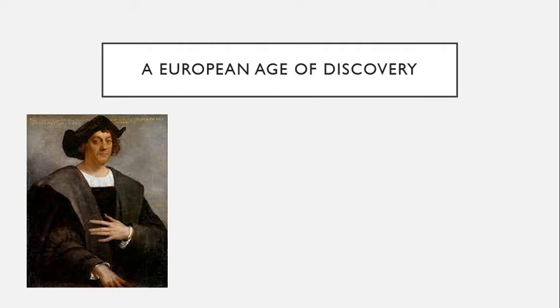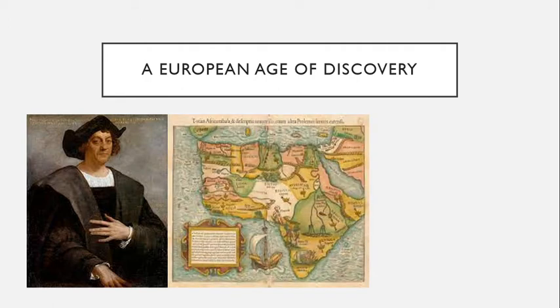Two of the ships, the Niña and the Pinta, stretched only 50 to 70 feet from bow to stern. The Santa Maria, which served as Columbus's flagship, stretched only a little longer. For 35 days, Columbus and his crew of 86 Spanish sailors traveled westward searching for a passage to East Asia.